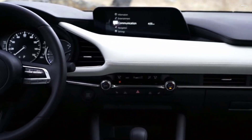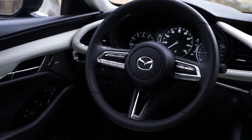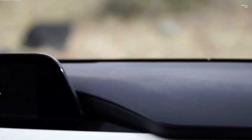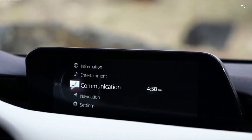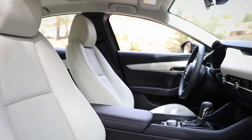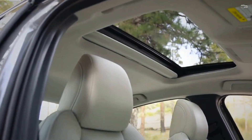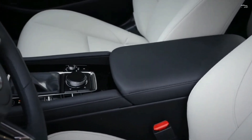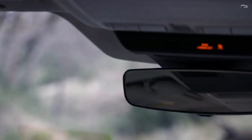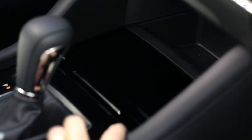Safety and Driver Assistance Features. Every model also boasts a suite of standard driver assistance technology, such as automated emergency braking and automatic high-beam headlights. For more information about the 3's crash test results, visit the NHTSA and Insurance Institute for Highway Safety (IIHS) websites. Key standard safety features include automated emergency braking with pedestrian detection, lane departure warning and lane keeping assist, and available adaptive cruise control with stop-and-go technology.